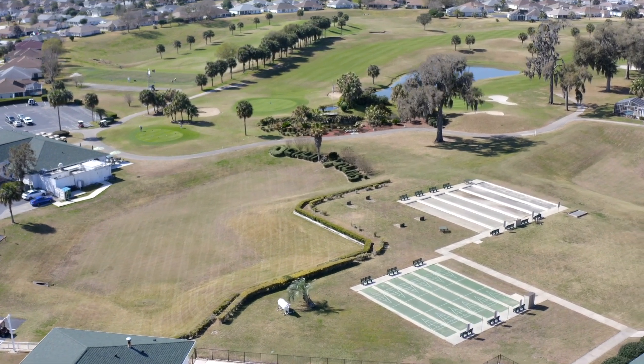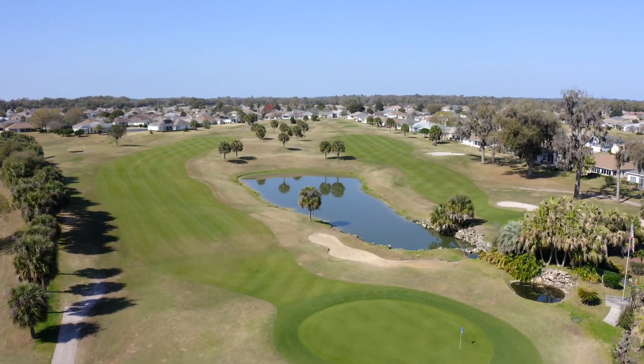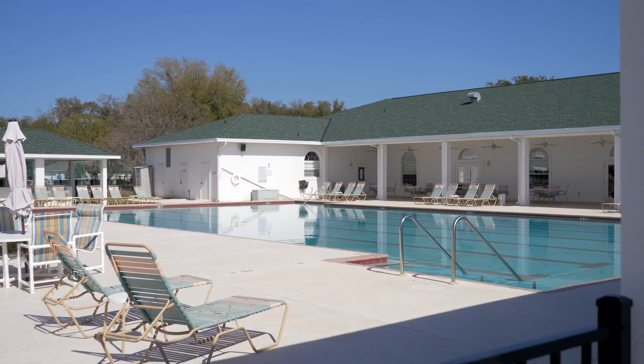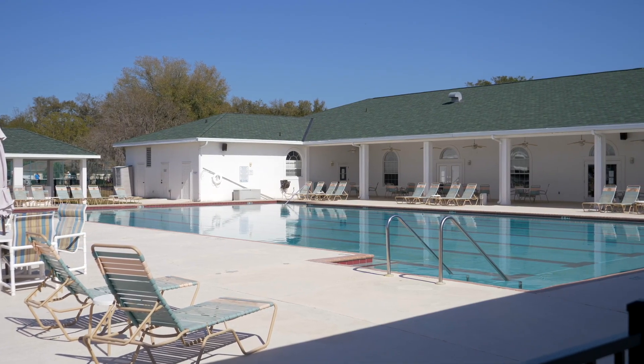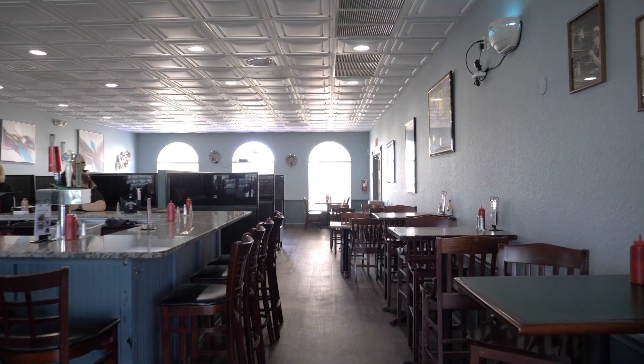Ocala Palms has biking trails, billiards, bocce ball, a card room, a lovely clubhouse and community kitchen, a craft room, golf, a gym, a hot tub, an indoor pool, as well as an outdoor pool. The restaurant is currently undergoing a management change, but the community also includes RV parking.